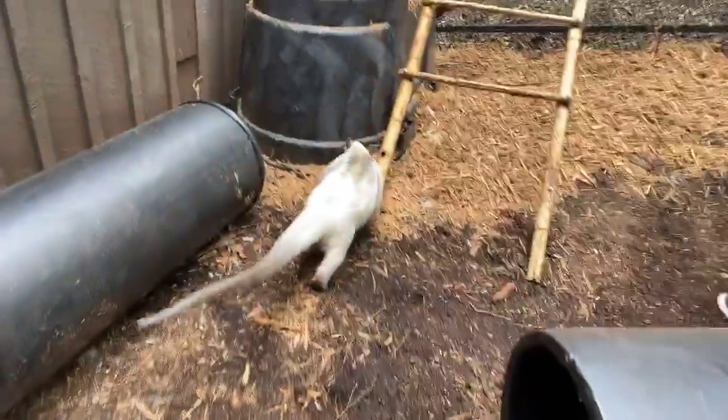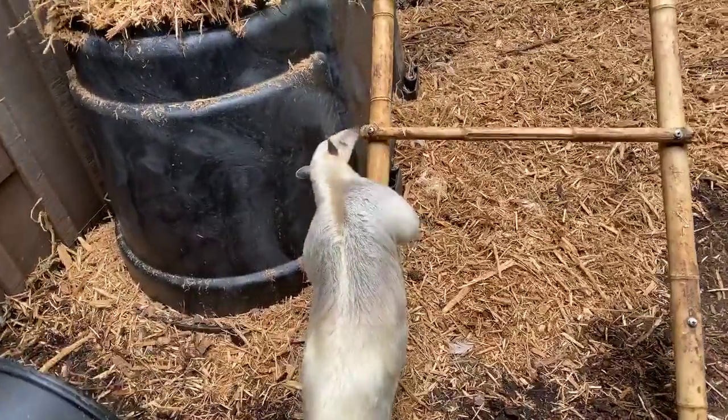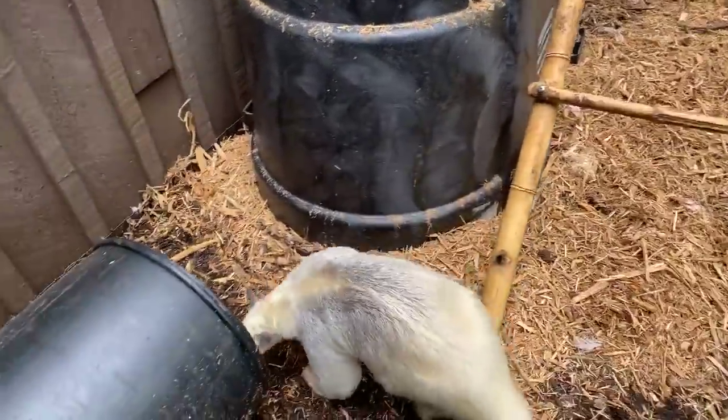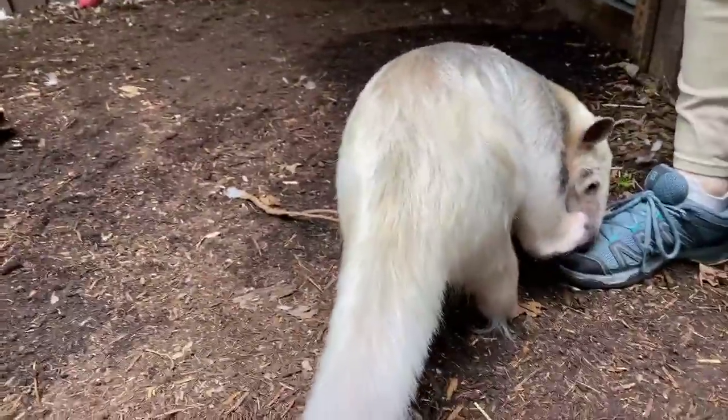Giovanni asked: do they live in family groups or alone? They're pretty solitary. The moms will raise their babies for a little while, and then there will be pairs — mates that will meet up for the occasion of making a baby — but otherwise they are solitary.